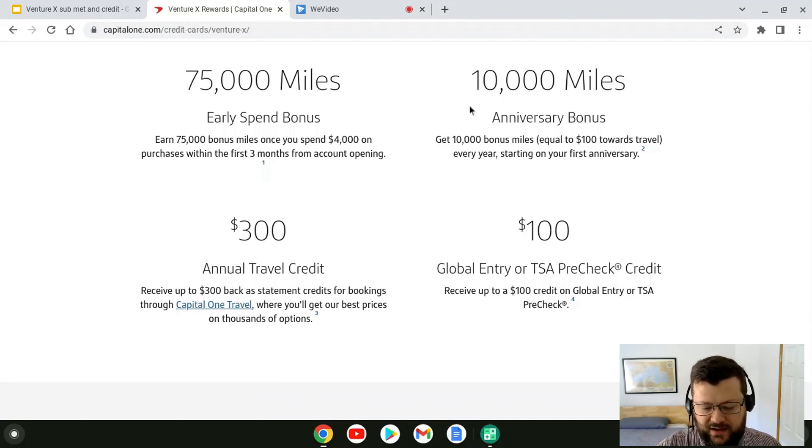You also get a 10,000-mile anniversary bonus. If you use that in the travel portal for hotels or rental cars, it would actually be like 13,000 miles effective. And there's that $300 annual travel credit. The annual fee itself is $400, so if you use the $300 travel credit plus the 10,000 miles plus the 3,000 miles you'd earn on it, that's essentially like they're paying you $30 to have the card every year. I think it's a keeper card.